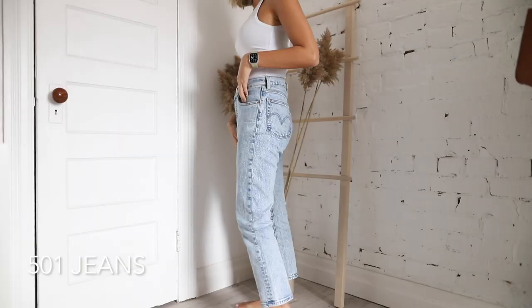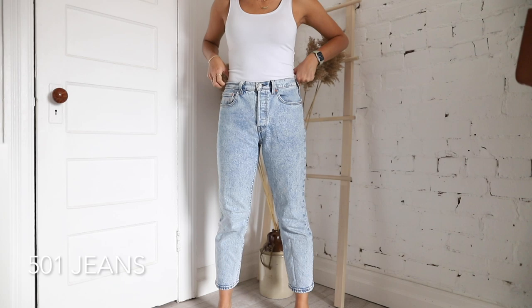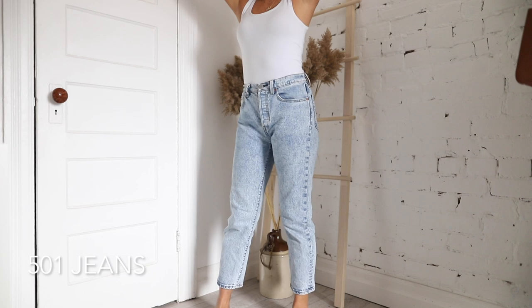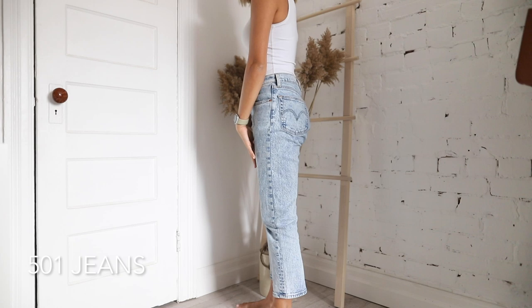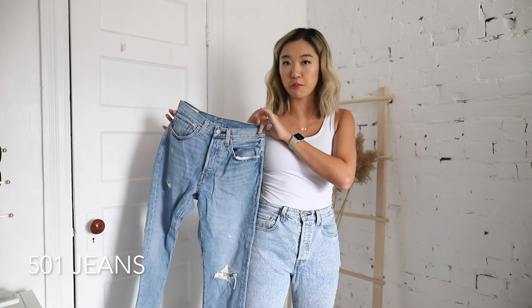I didn't really like the button fly at first but you get used to it. In terms of fit, I'd go for your regular size — it fits just about at your navel or a little below, so kind of high-waisted but not too much, and definitely a looser fit which makes them super comfortable. This light wash pair is the one I go to most often — it's a little bit cropped and is my absolute favorite, the one you've probably seen in my outfit compilation videos.